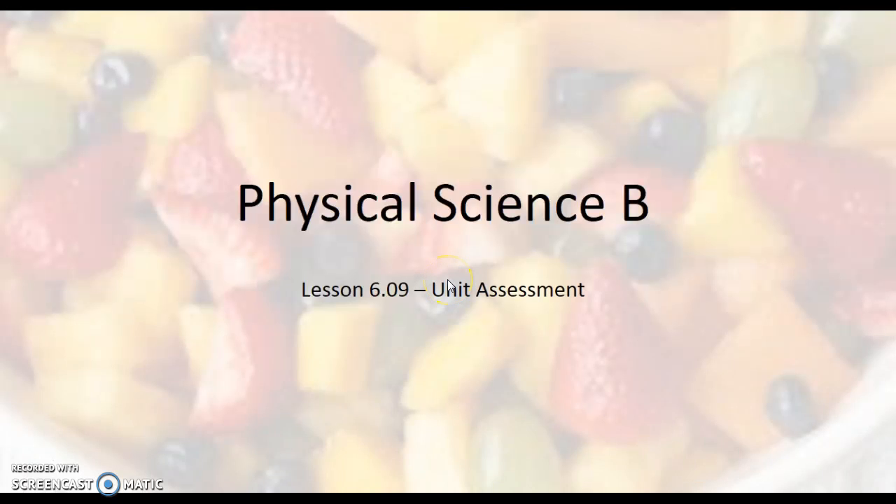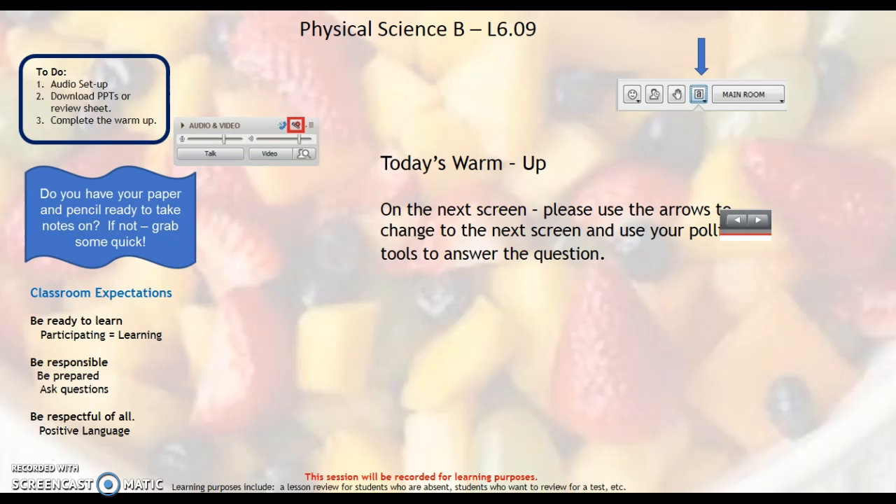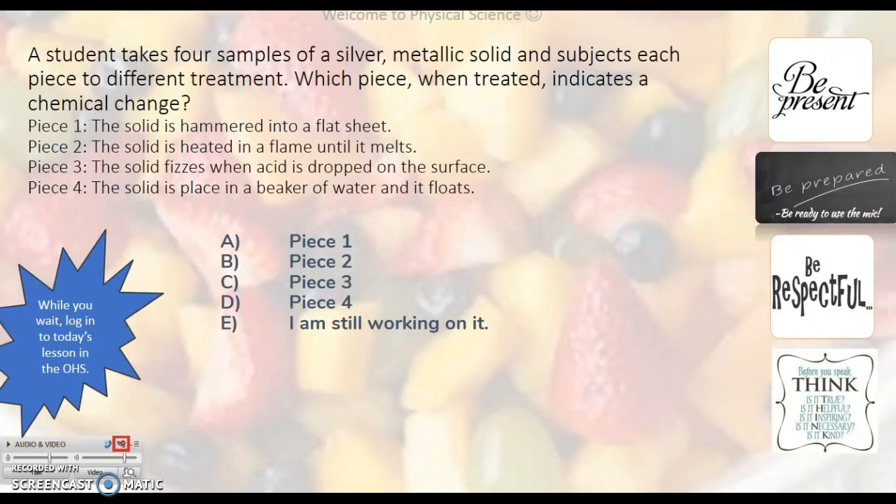Welcome to the recording for lesson 6.09, Unit Assessment for Physical Science B. For this warm-up, a student takes four samples of silver metallic solid and subjects each piece to different treatments.